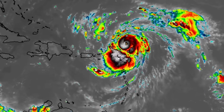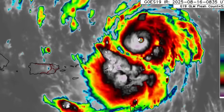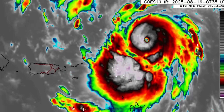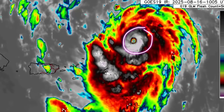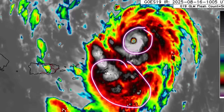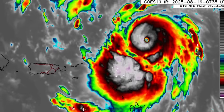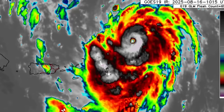Let's go ahead and talk about the system. Here we look at the monster this morning — it is kind of best case scenario with how it is right now. We can see the center of the system and that defined eye, so that is offshore and going to remain offshore. But look at these stronger areas of convection — within the vicinity of Anguilla, St. Martin, and St. Barthélemy, those areas have likely been experiencing some heavy rain and thunderstorms.